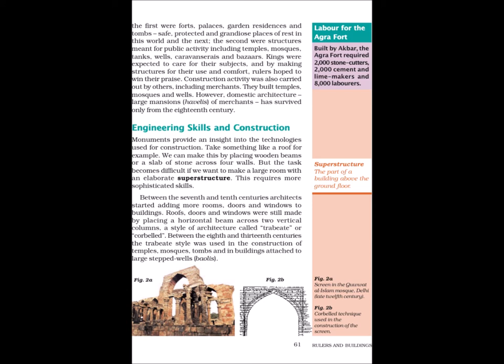Construction activity was also carried out by others, including merchants. They built temples, mosques and wells. However, most architecture — large mansions and havelis of merchants — has survived only from the 18th century.